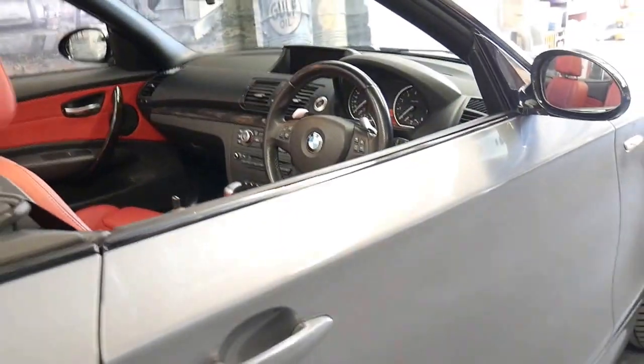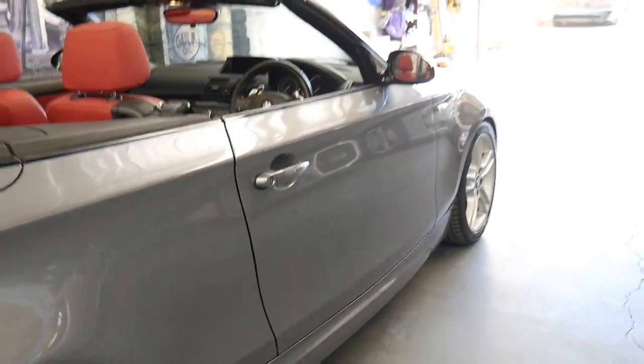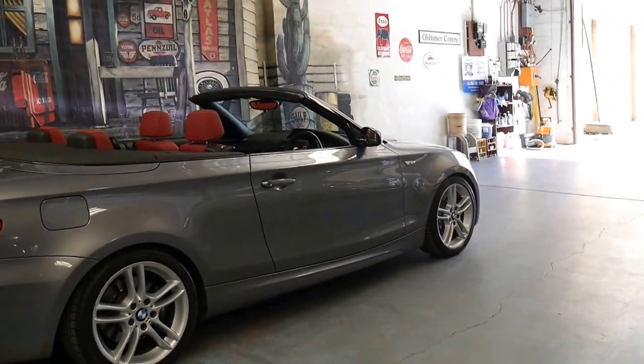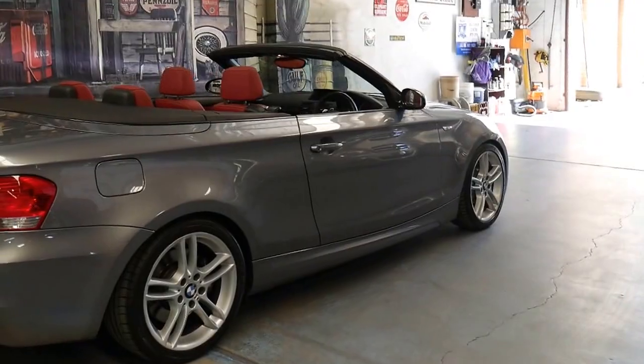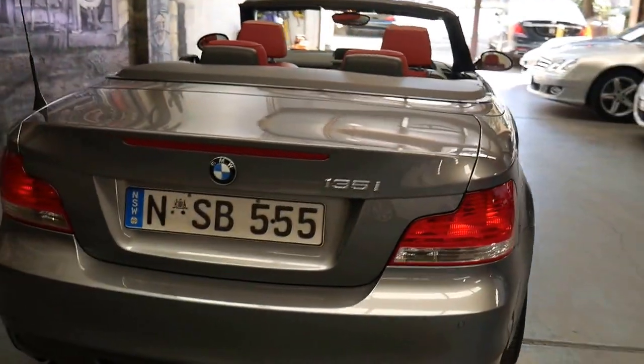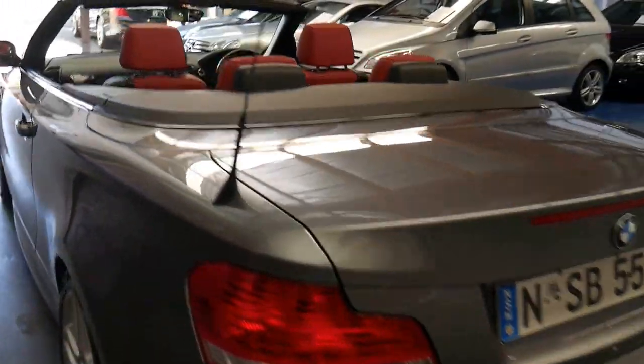It's got the automatic transmission and it is an M Sport, so it's got the much bigger wheels, brakes, body kit, and the motorsport steering wheel and badging. It also has parking sensors and Xenon lights.